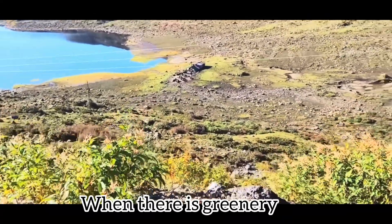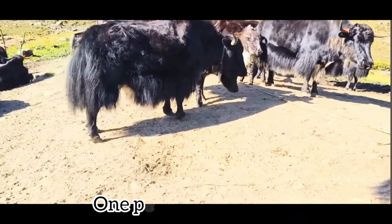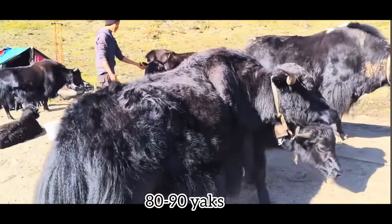Breeding season is during summer when there is greenery. Female yak are reared in a shed known as 'goat' in Nepali, with one person rearing 80 to 90 yaks.